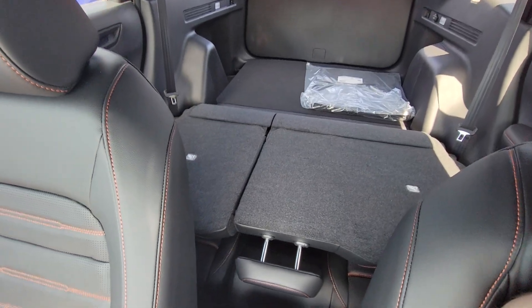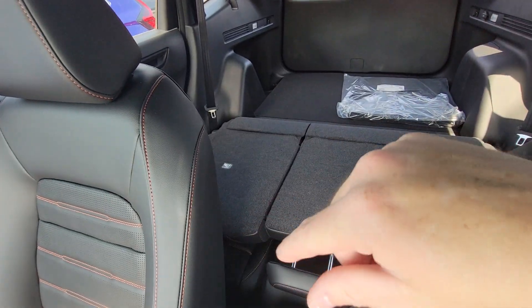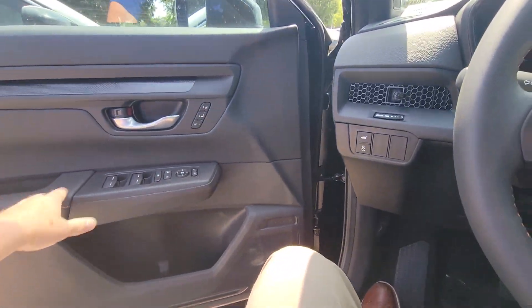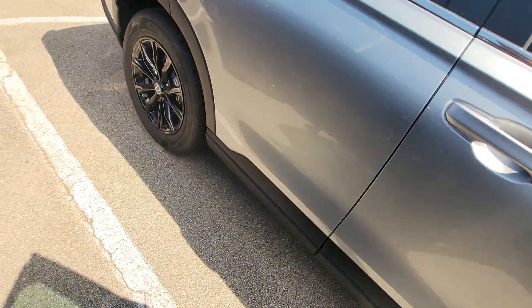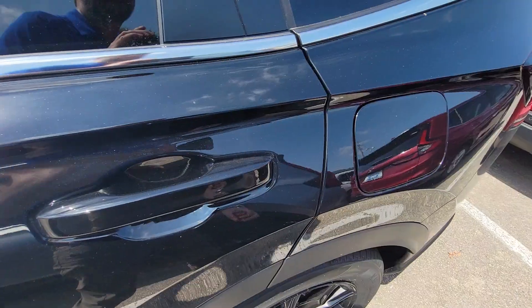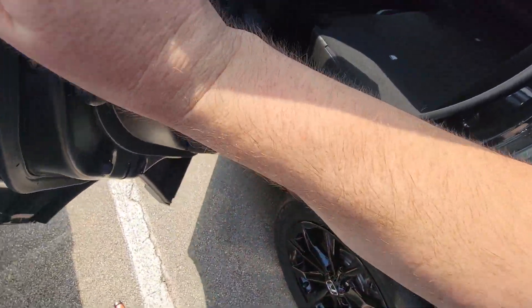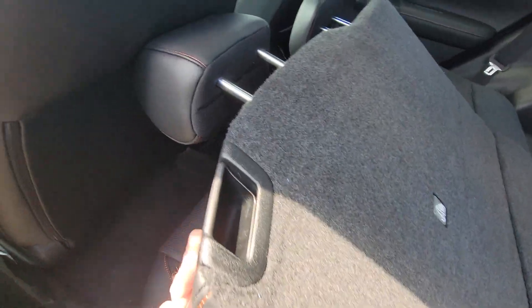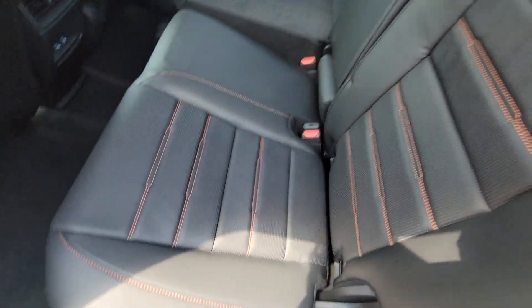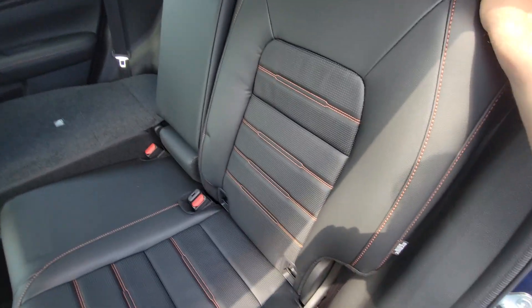The seats in this one are laid flat — you can see you got a ton of room back here. You can also adjust the recline level on these seats. So yeah, you fold the seats up and you can adjust the recline level here for your rear passengers.